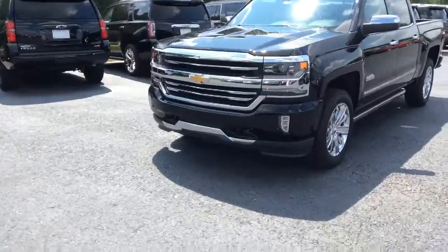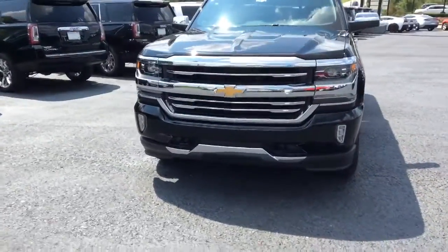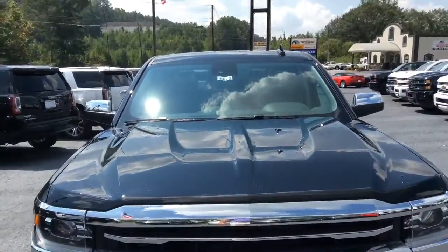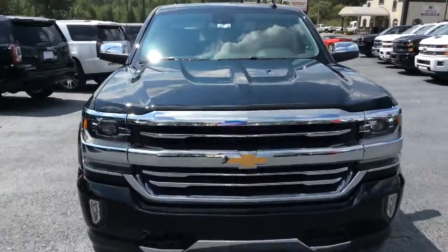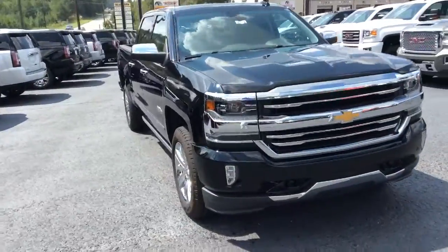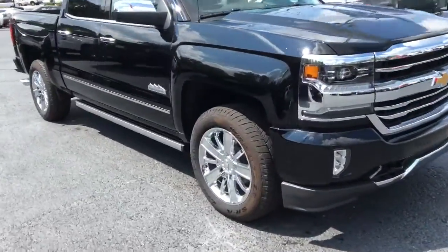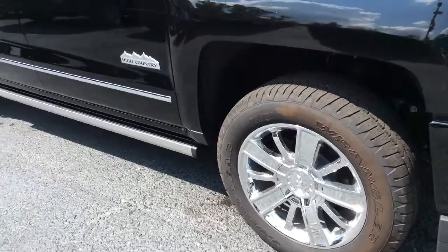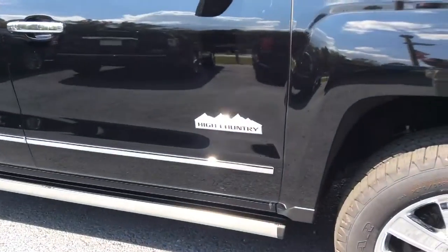We'll take a walk around to the front and show you this beautiful front end. This is stock number 6673. Again, this is the High Country. It has all these beautiful factory rims as well as the High Country emblem on the side of the vehicle.